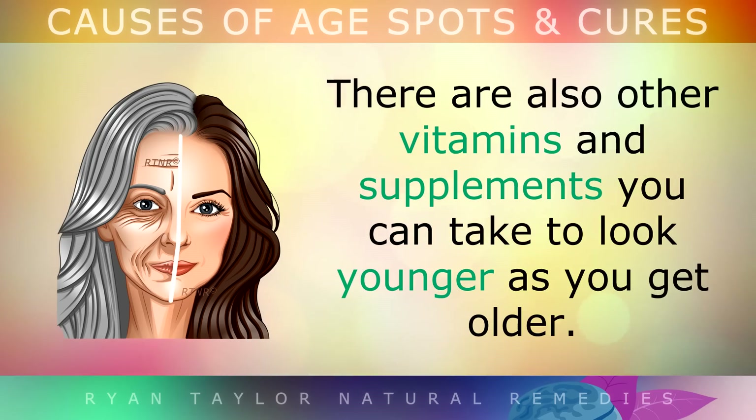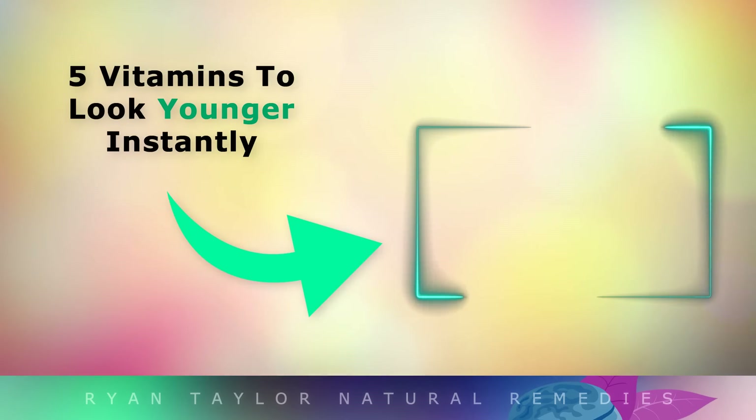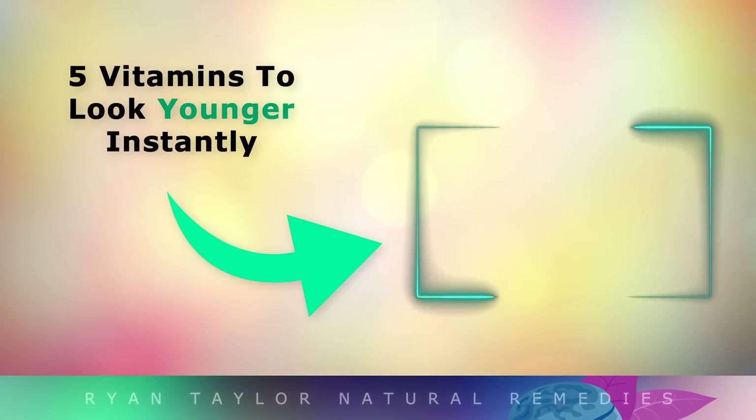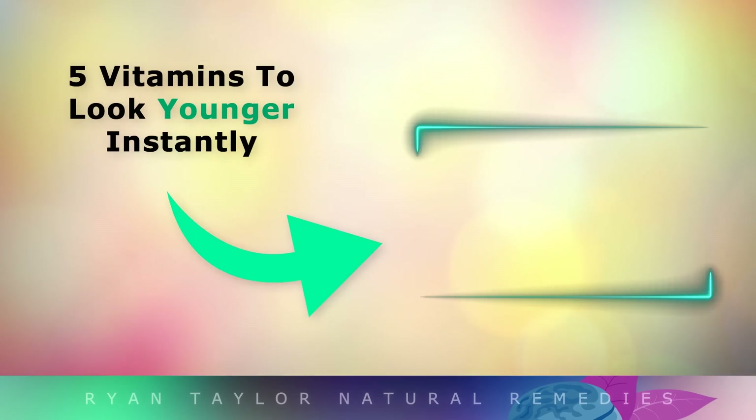There are also other vitamins and supplements that you can take to look younger as you get older — watch the video on your screen now for that information. Thank you so much for watching. I wish you great health, wealth and happiness.